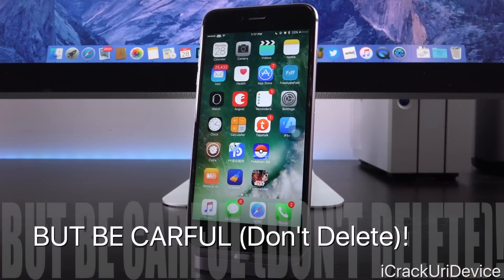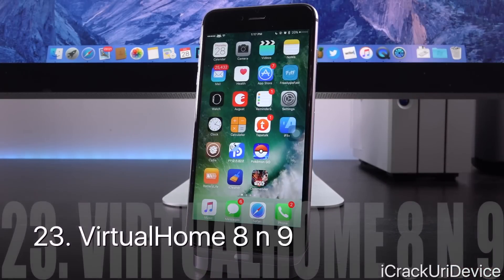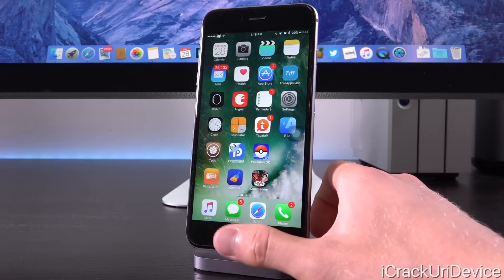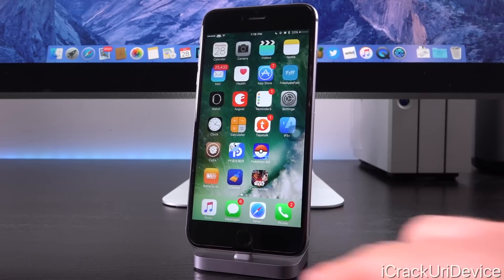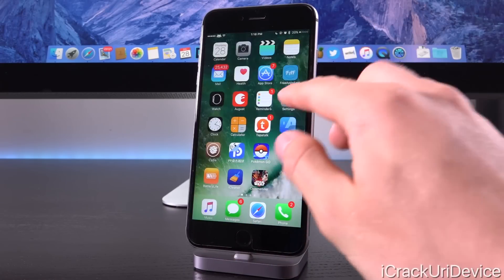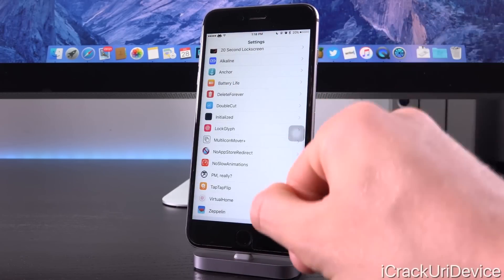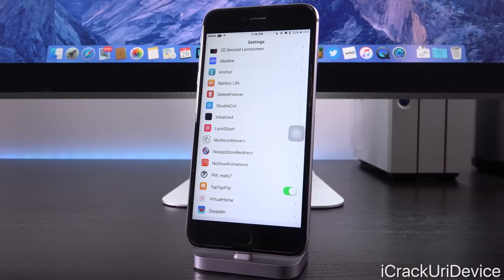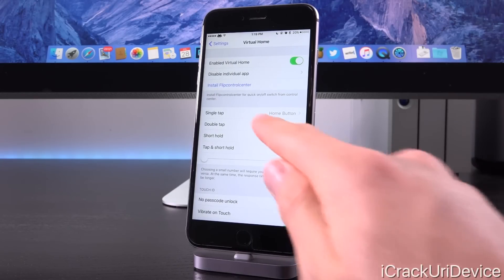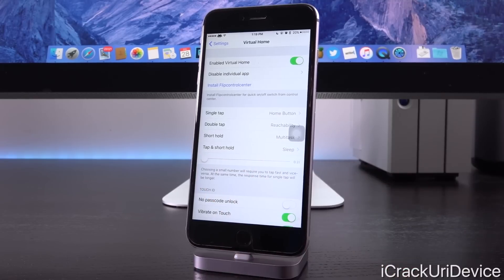We also have Virtual Home 8 and 9 — this is definitely my favorite tweak, bar none. It allows you to rest your finger on your device's home button with Touch ID enabled and it will do certain things accordingly. If you just rest your finger on it and release, it emulates the home button without you having to physically press it — that will save your device's home button in the long run. Inside settings, you can also set up double tap, short hold, and tap-and-hold features as well.